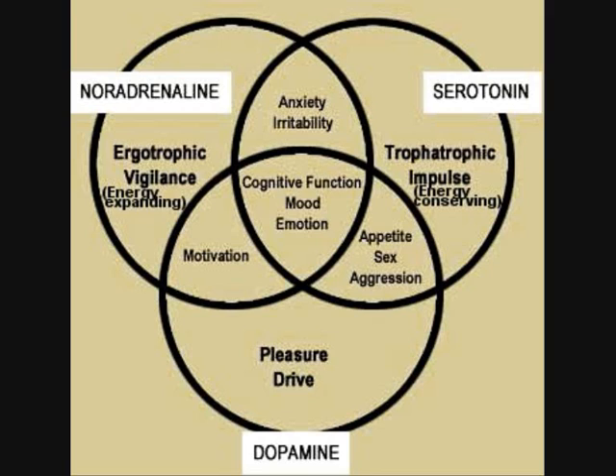Dopamine is for the pressure drive. These three should function in a balanced way so that they will control your anxiety and irritability, increase your motivation, balance your appetite, sex motives, and aggression, and make your cognitive function, mood, and emotion the best. Whenever there is an imbalance, there will be behavioral changes. These three in a beautiful action sequence determine how you behave.